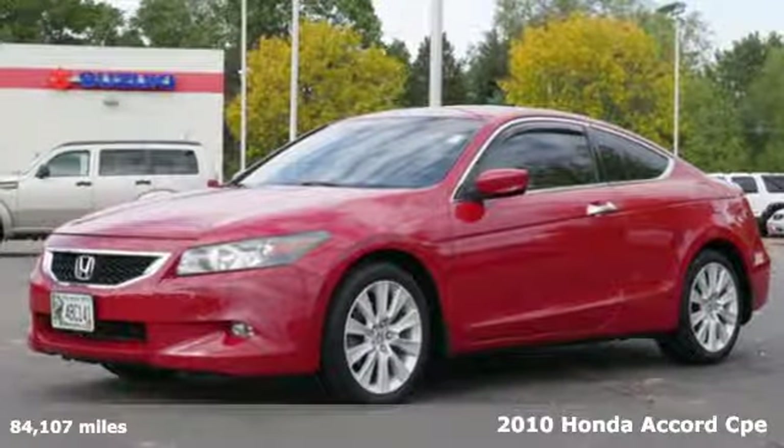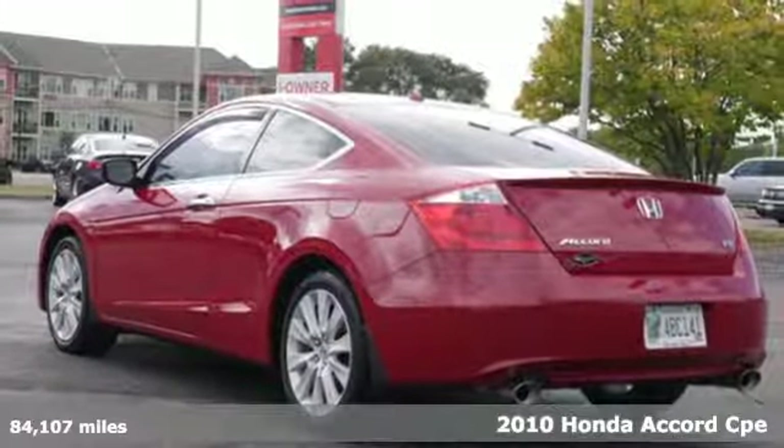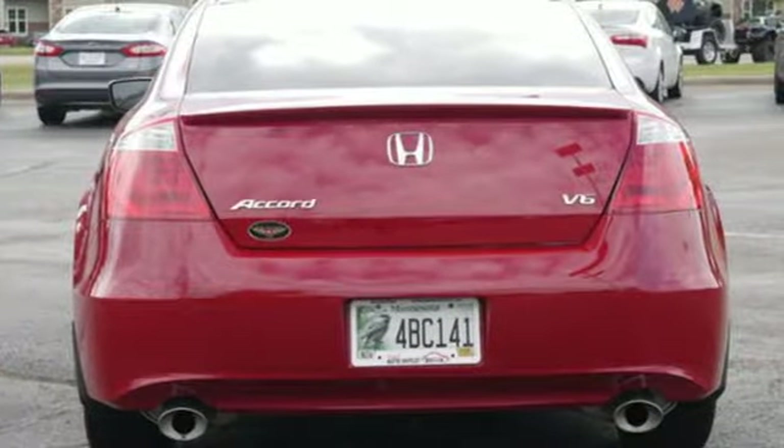It's a 2010 Honda Accord. The value-packed Accord offers affordable luxury with standard front and overhead consoles with storage, one-touch power windows, remote power door locks, and dual illuminating vanity mirrors.